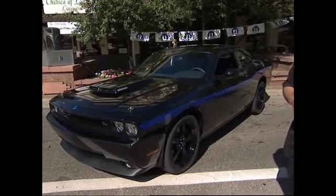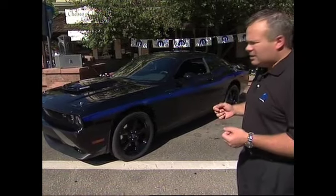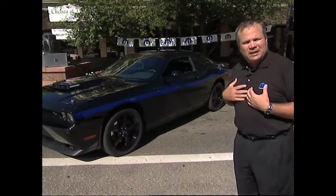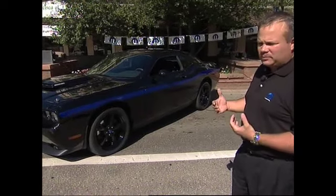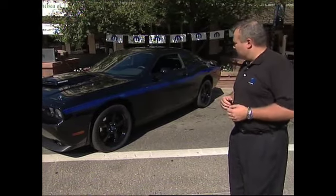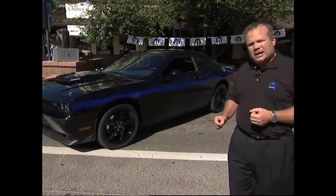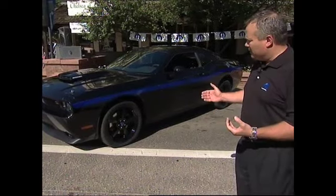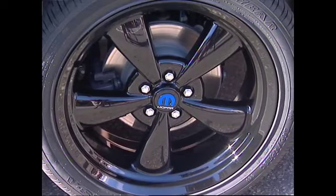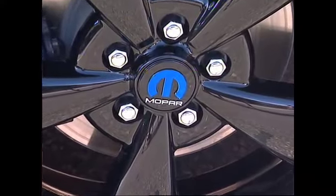As we move to the side of the vehicle, we're excited to show you the stripe — this is where the vehicle gets very unique for the customer. The customer has a choice of three stripes: Mopar blue, which is my personal favorite, red, or silver. The tires are P245/45R20 Goodyear tires, complemented by our black-chromed heritage wheels, which we are introducing with this vehicle. The wheel caps are also unique to the Mopar '10.